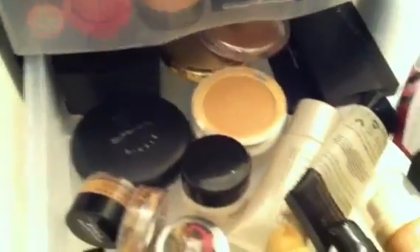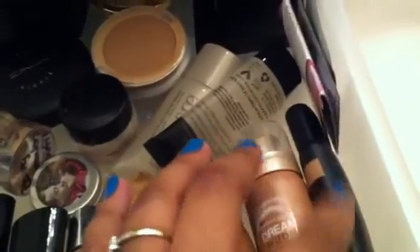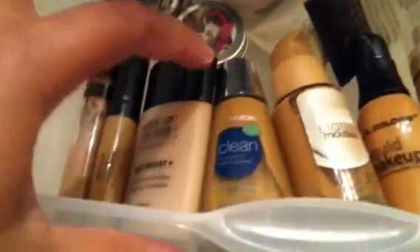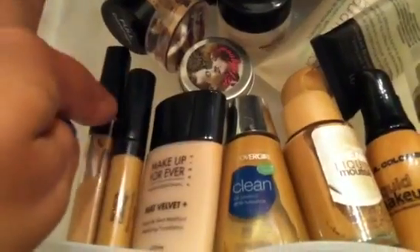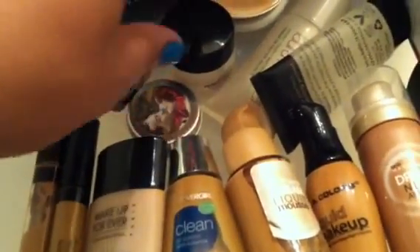In the next drawer are my face things like powders and all that. Starting over here are some primer samples — Bare Essentials, Make Up For Ever, and Chorus. Here are my foundations: my e.l.f. tinted moisturizer — that's in my favorites video — this is a new foundation, Dream Nude Air Foam. This is LA Colors, Maybelline, CoverGirl, Make Up For Ever. And these are my concealers — Revlon, Maybelline, a depotted Benefit, and a NYX.